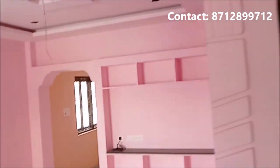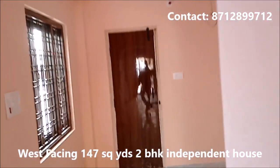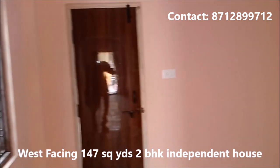This is the attached bathroom. This is the 147 square yards, west-facing 2BHK.